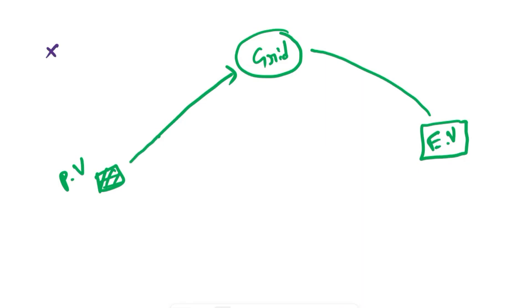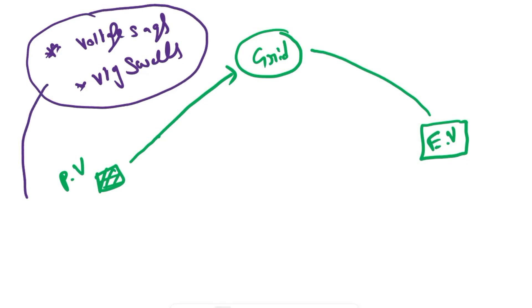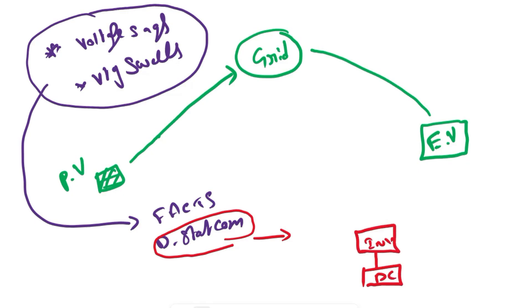Our main objective is to eliminate voltage sags and voltage swells. To eliminate voltage sags and voltage swells, we generally use FAC devices like DSTATCOM or DVR. If you look at the circuit diagram for any FAC device — for example, DSTATCOM — it has a separate DC source, feeds it to an inverter to convert DC into AC, and gives it to the transmission system.